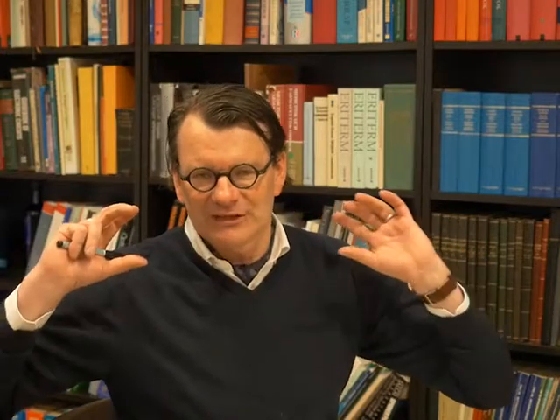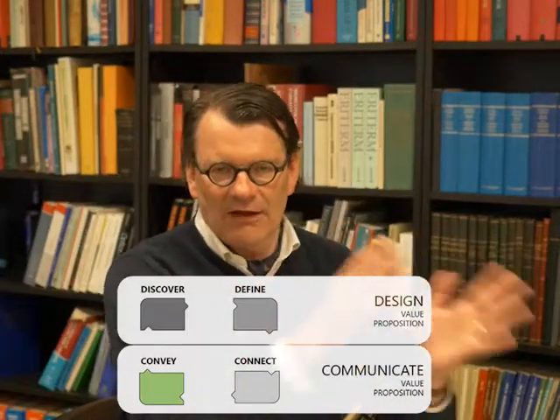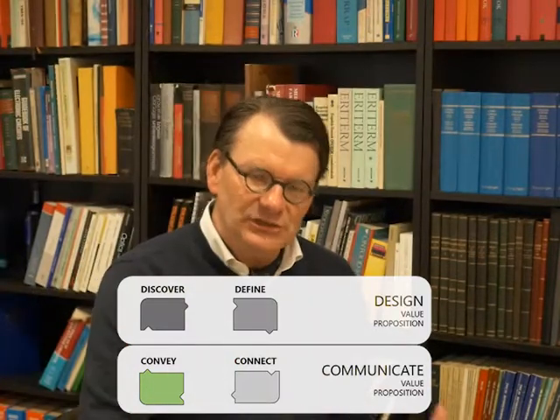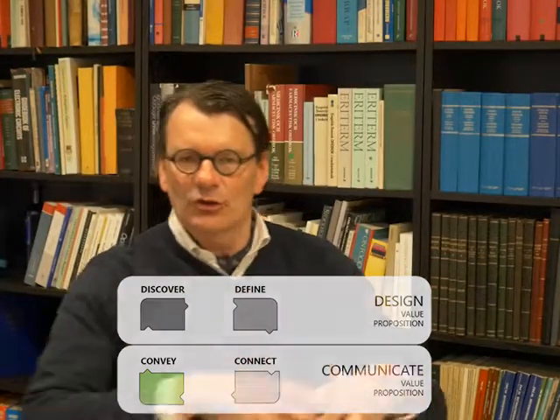Value Engineering is about the value development model, which is the foundation and the framework that we work in. That's divided into two different layers. We have the value proposition design, which consists of discover and define. And then we have the value proposition communication, which is about connect and convey.